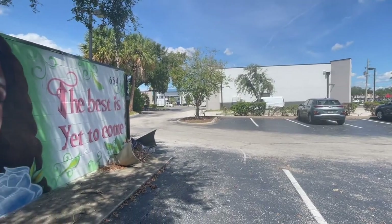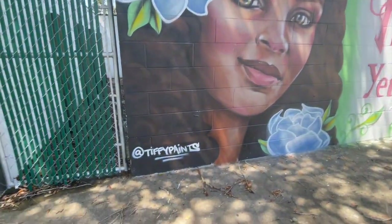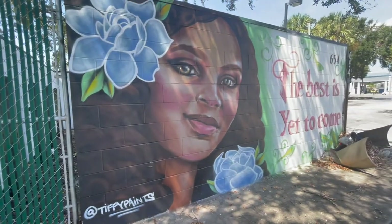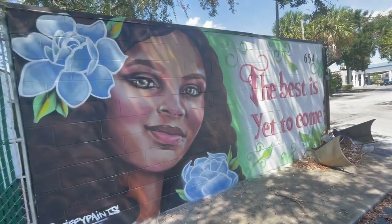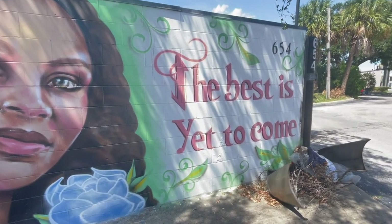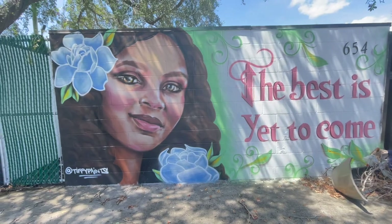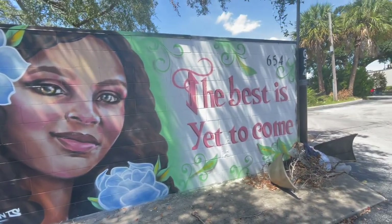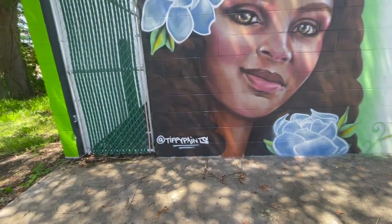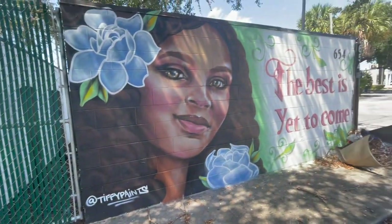Over here on Colonial Drive you'll find this mural, which was painted by Tiffy Paints — I'm going to leave her Instagram handle in the description. She is a tattoo artist; not sure if she's local or not, but I've seen her work in New York, Tampa, and obviously here in Orlando. I'm really digging it a lot. It says 'The best is yet to come.' Hopefully I'll be coming across more of her work. She did a great job.